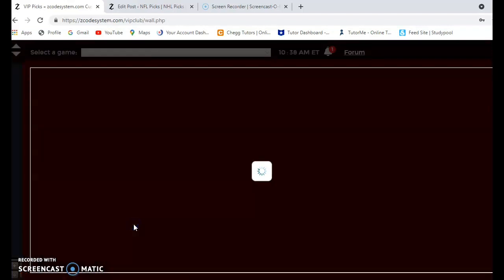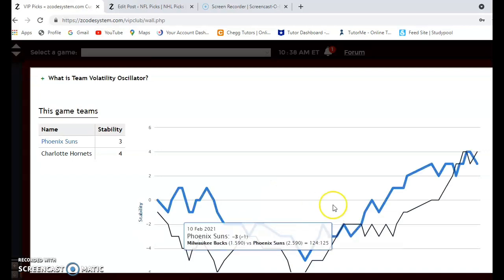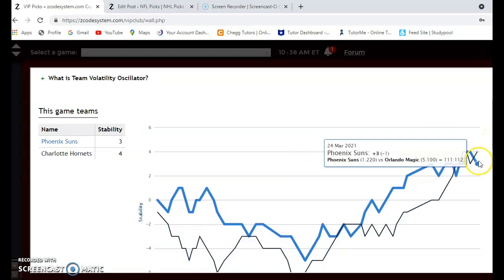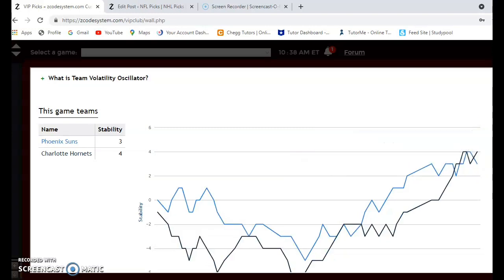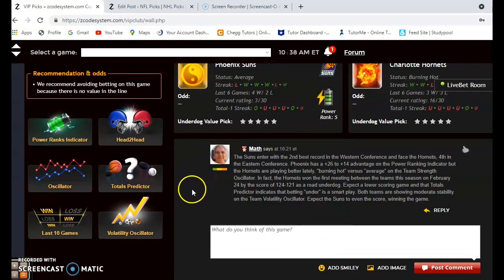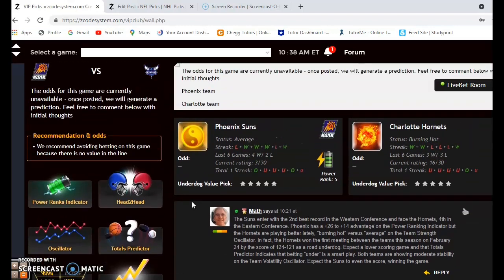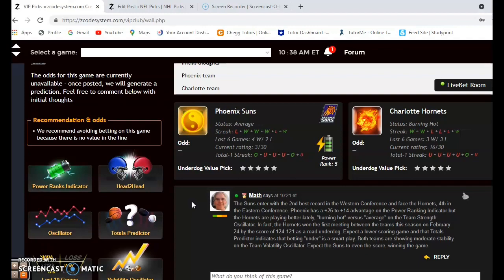You can see how consistent the teams have been according to their favorite/underdog status — both teams are moderately stable, both in the positives at plus three and plus four. I think the Suns will even the score and be the ones winning on the road this time. Note that the lines are not yet posted — they should be posted by Friday or Saturday, so take a look at those when you make your bets.